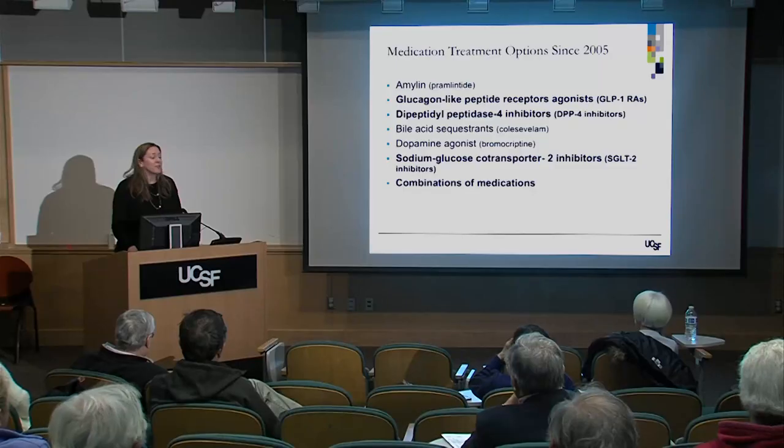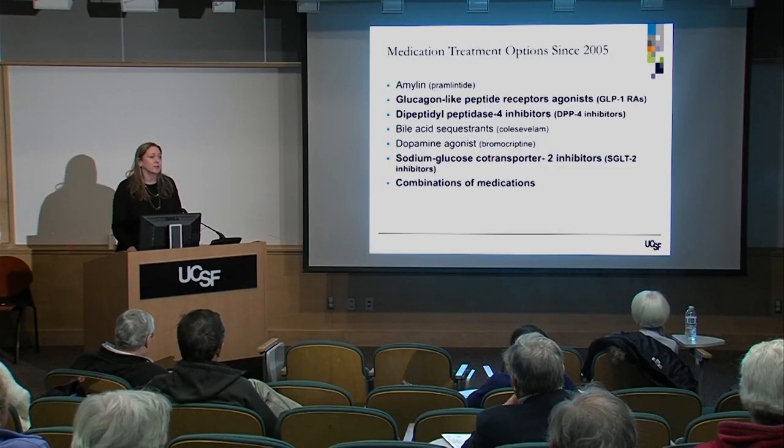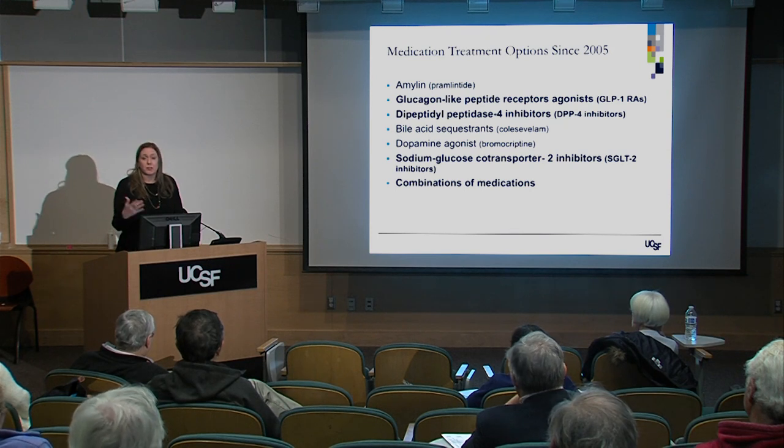These newer medications are what all the commercials are about. We'll also touch on combinations, because you may know friends or yourself who are on two, three, or four different medicines for diabetes — so how can we make combinations that are rational and effective?